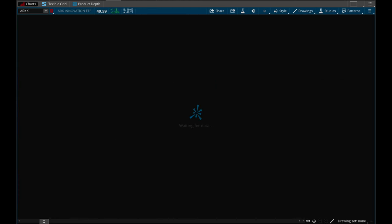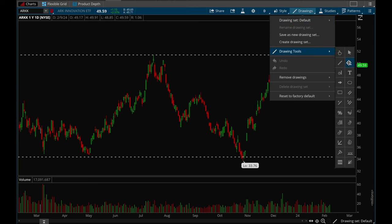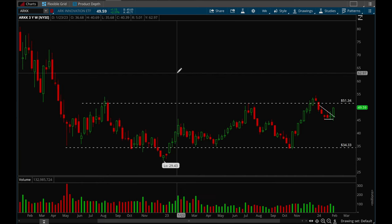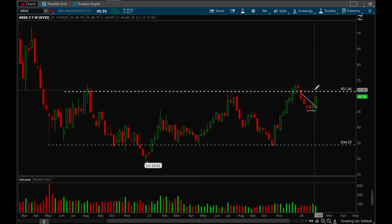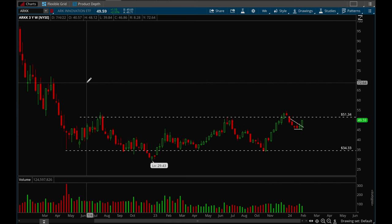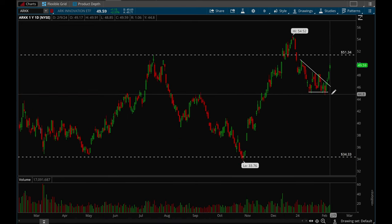Looking at growth stocks — ARKK is looking much much better now. We cleared that downtrend level and also cleared the resistance level of 48.27, which is good action. We had a strong gap up and I think we look good to reclaim the 50 level. The 51.34 is a very significant resistance level. If we can break that, there's a very good chance a lot of growth names can double or even triple from there — lots of opportunities if ARKK breaks out.